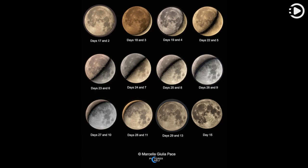Observe the moon each night and its visible sunlit portion will gradually change. In phases progressing from new moon to full moon to new moon again, a lunar cycle or synodic month is completed in about 29.5 days.